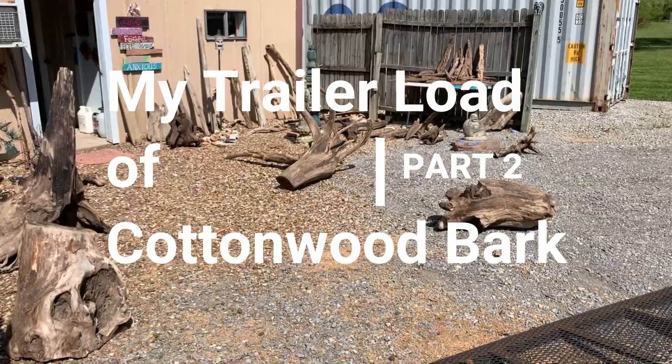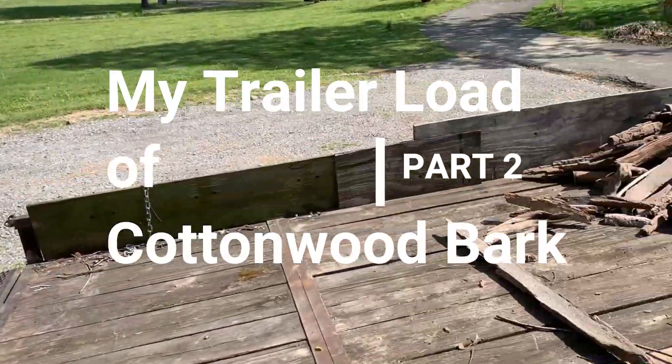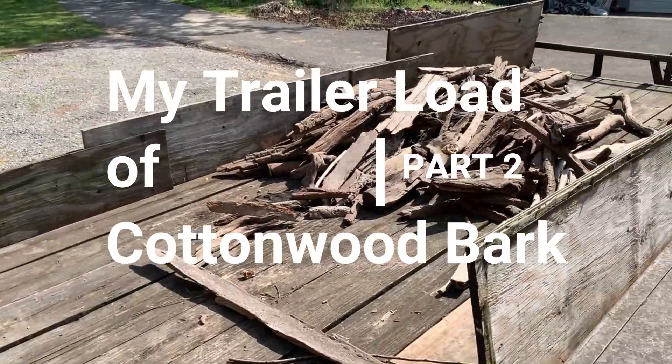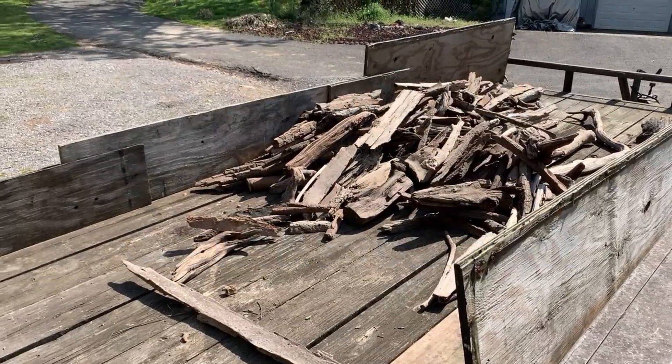Let's take a look here. Turn the camera around real easy for a minute. Had a trailer load earlier — I got some of the big pieces. That's mostly cottonwood bark right there.